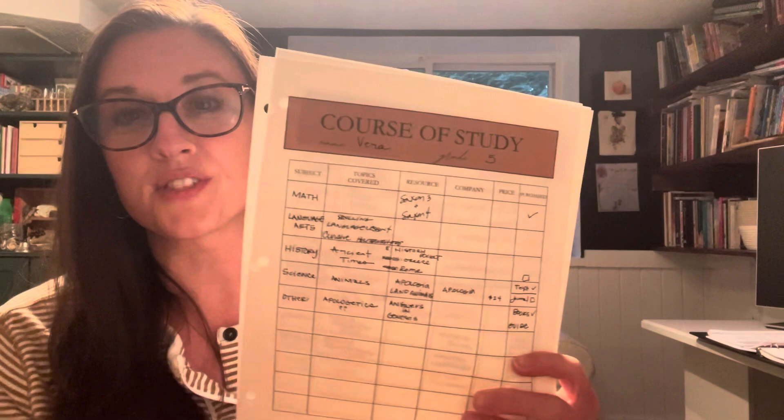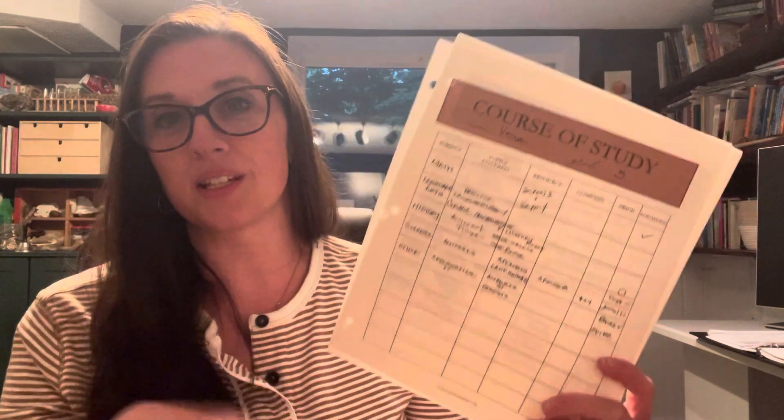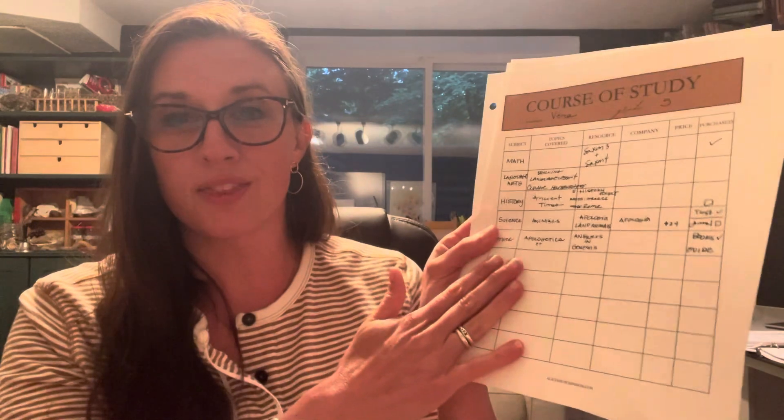I'm still not totally familiar with everything we're using, so I need to refer to my sheet. What I'm referring to here is my course of study, which I have one for each of my kids. You can find it included in my forever planner — I'll link to that in the description below. Basically this is just a list of the subjects they're doing and the resources they're using. I check it off as I get everything ordered so I make sure I have all my ducks in a row. So this is for my fifth grader.